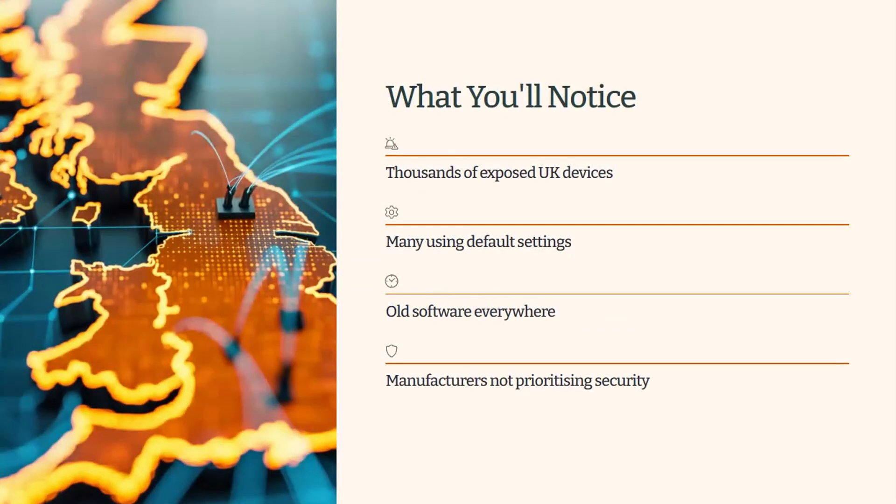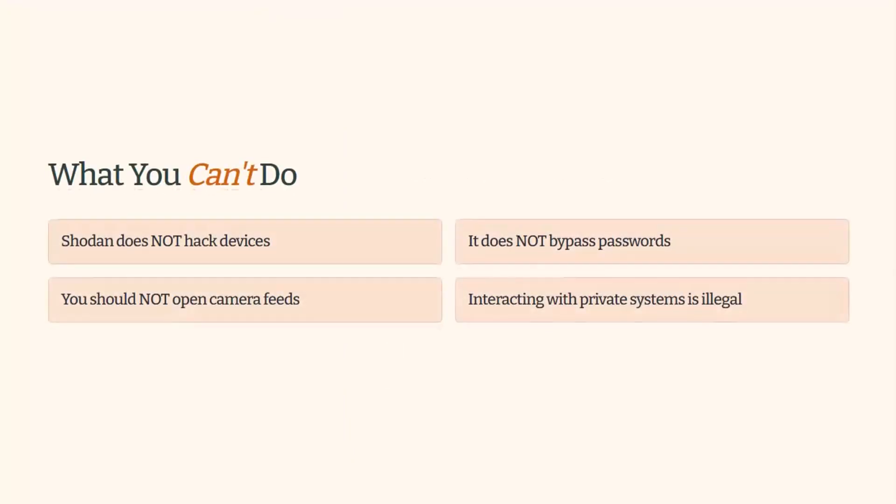If you play around with Shodan, it's a real eye-opener. You'll see devices with firmware from years ago sitting in corners of rooms and offices all over the world. You'll see routers still using default passwords that you can just log into, and products that were clearly never designed with real-world users in mind. The scale of exposure is hard to comprehend until you've seen it for yourself. Remember, Shodan is an informational tool — it doesn't hack anything, it doesn't reveal passwords. If something is exposed, it's because the device has been left open, not because Shodan broke into it. Interacting with private systems is absolutely off-limits. This video is about awareness, not exploitation.